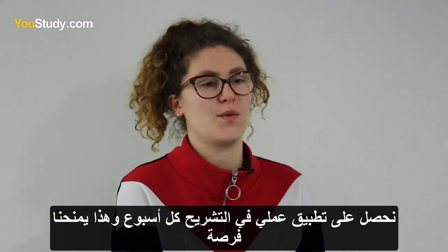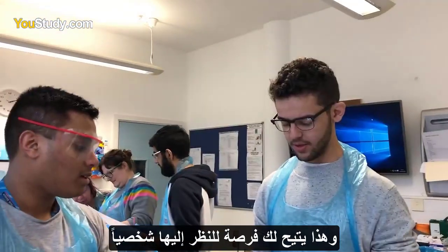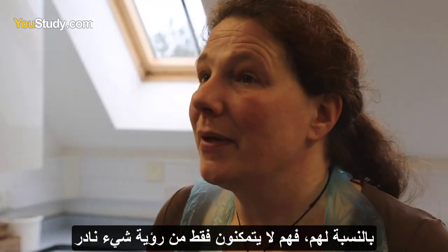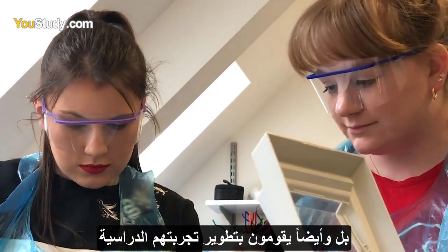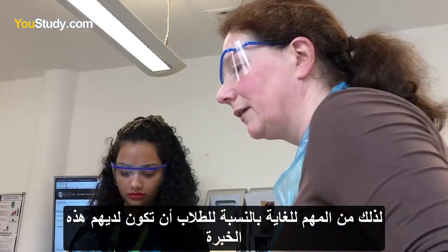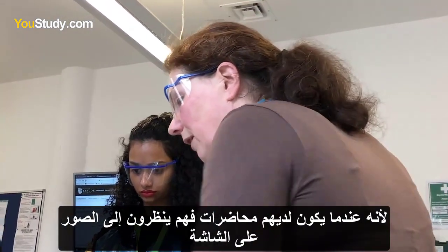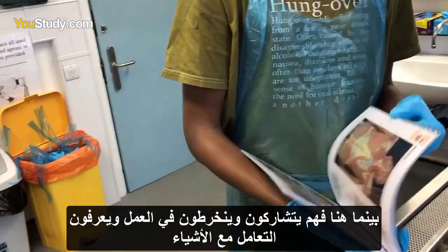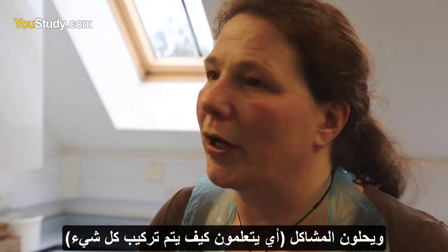We get a dissection room every week and it gives us a chance to look at things in more detail that we've been studying in class, and gives you an opportunity to look at it in person. For them, not only do they get to see something that is rare, but it really improves their learning experience. It's very important for the students to have this experience because when they have lectures they're looking at pictures on a screen, whereas here they're engaged, active, handling things, problem solving — working out what goes where.